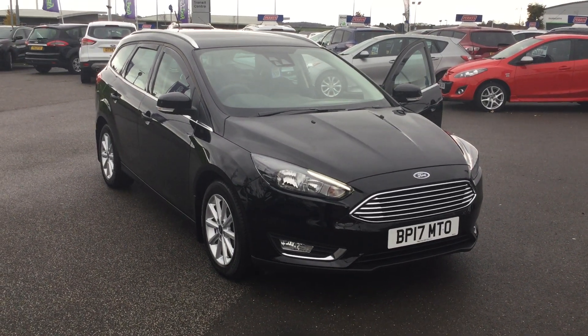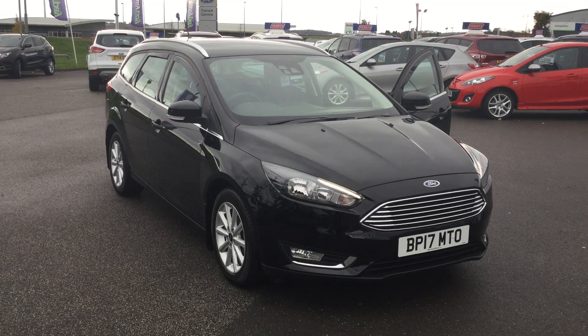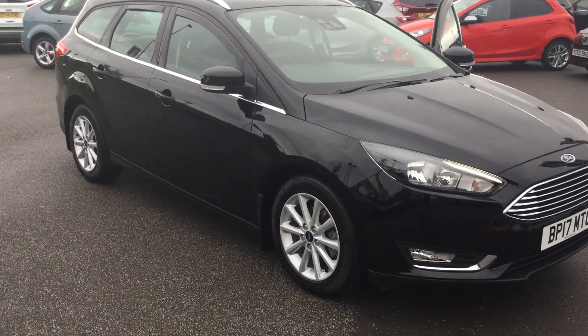Hi folks, Marques here, Perry's Mansfield. Today's featured video is this 17 plate, low mileage Ford Focus. It's a 1.5 diesel, 120bhp estate.